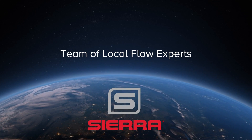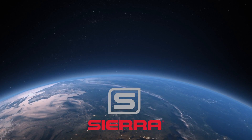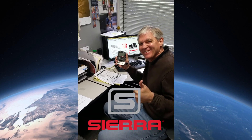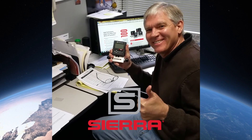And with over 150 locations in 50 countries, support from Sierra's team of local flow experts is there when you need it. Experience our passion for mass flow control. Choose a SmartTrack mass flow controller for your next project. Learn more at www.sierrainstruments.com.